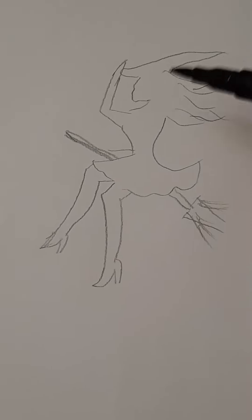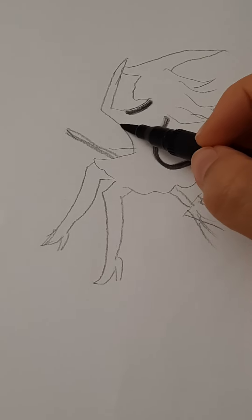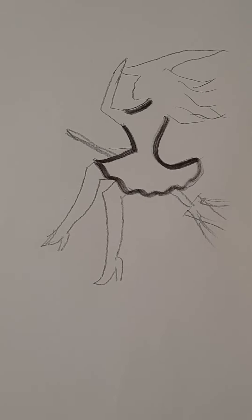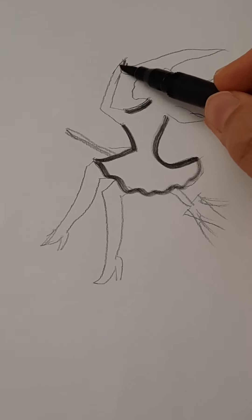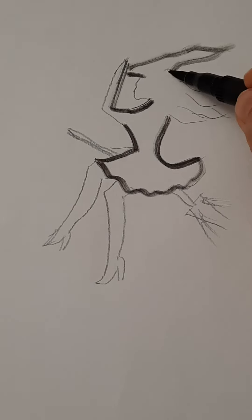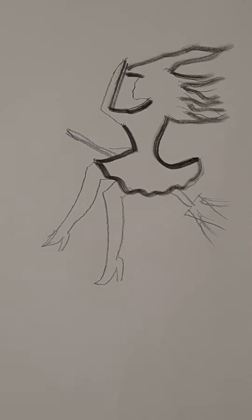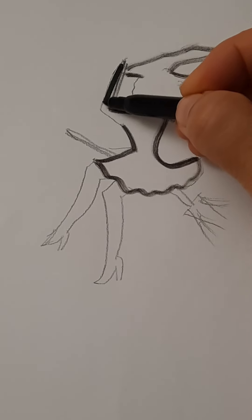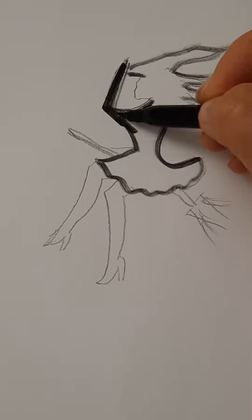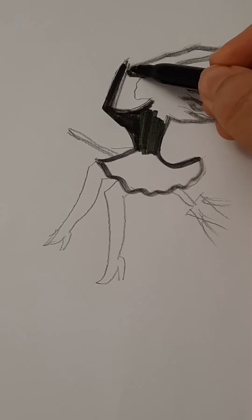Hello everybody, let's draw a witch! It's not so much time until Halloween, and before Halloween comes we must have a lot of Halloween drawing for inspiring people. This is a very beautiful witch — she flies with her broomstick, some kind of airplane. She flies all the time!